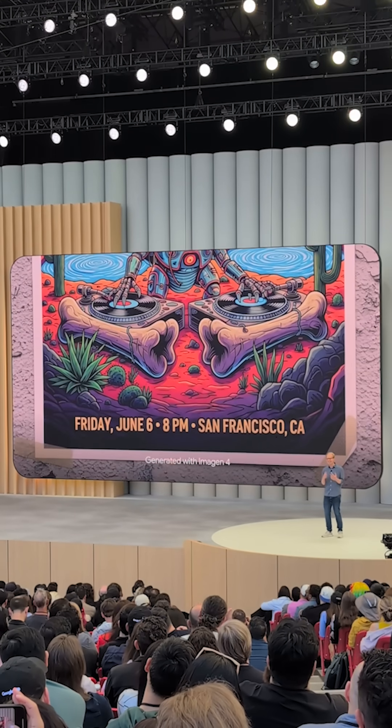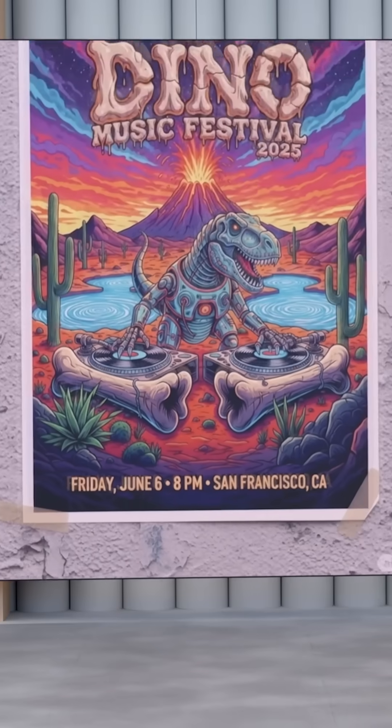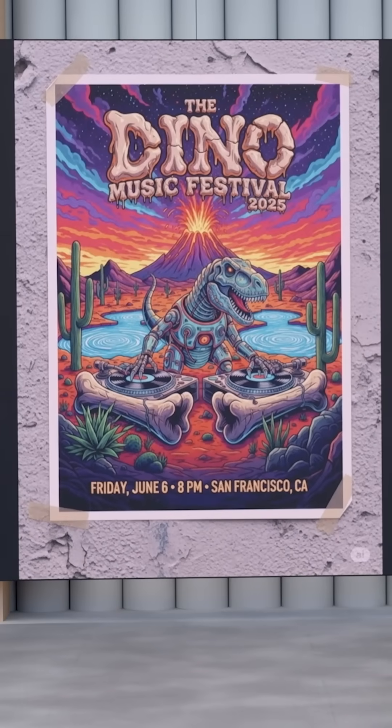Imagine 4 doesn't just get the text and spelling right. It's actually making creative choices, like using dinosaur bones in the font, or figuring out the spacing, the font size, and the layout that makes it look like a great poster.